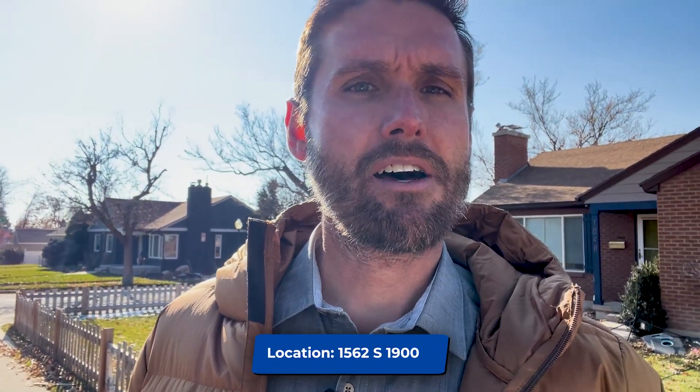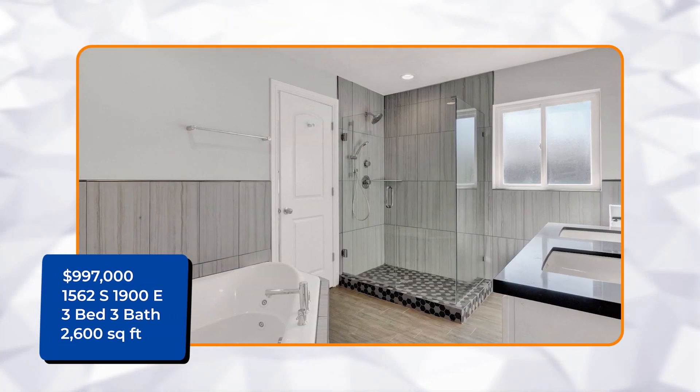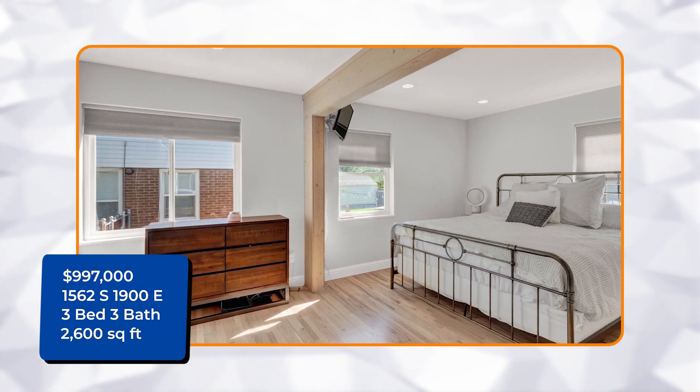The first home we're going to look at is actually that one right behind me. It's on this corner lot at 1562 South, 1900 East. It's a great home — three bedrooms, three bathrooms, 2,600 square feet.